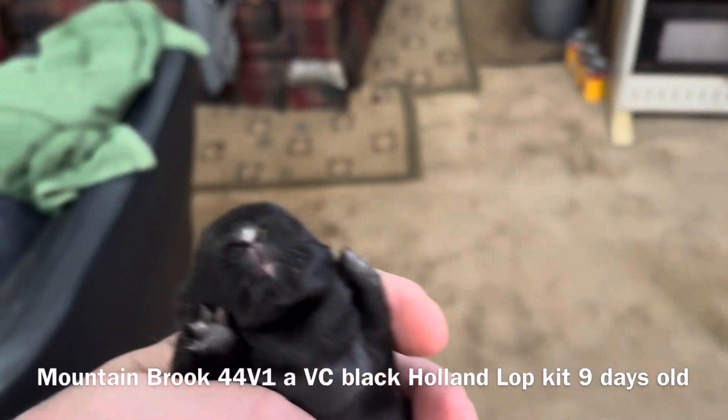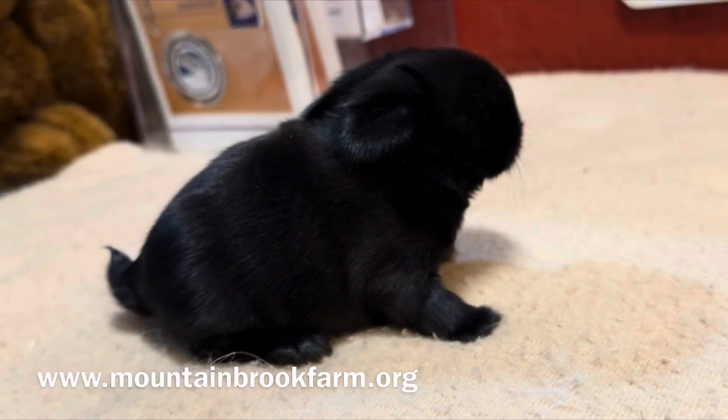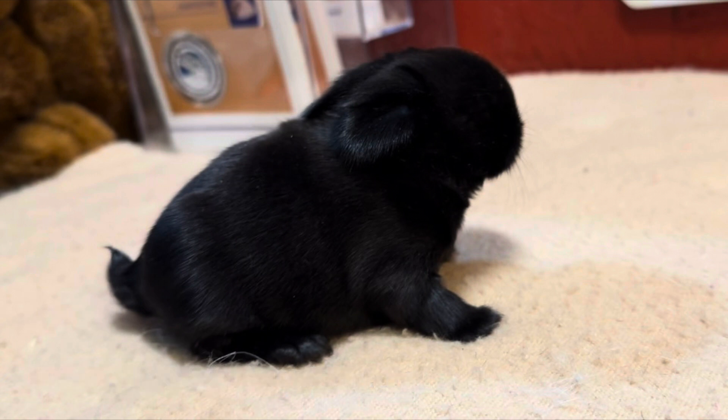If you breed a blue-eyed white to a non-Vienna, 100% of the litter will be Vienna carriers, no exceptions. If you breed a Vienna carrier to a Vienna carrier, you will have 50% Vienna carriers, 25% non-Vienna, and 25% blue-eyed white in the litter.